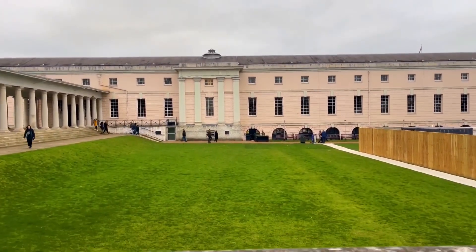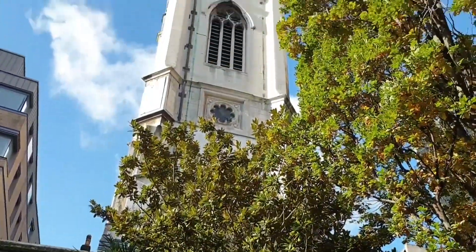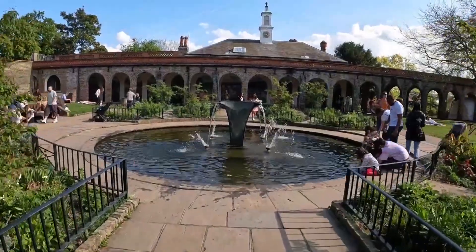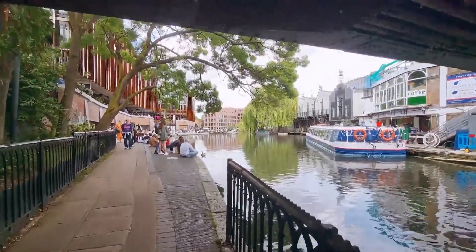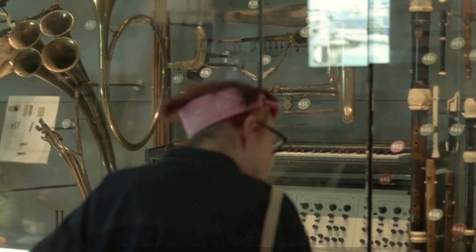Remember, London is not just about its famous landmarks and bustling streets. It's a city with hidden stories, waiting to be unraveled by those who dare to wander beyond the tourist hotspots. So, venture off the well-trodden path, explore the winding streets, and let the city's hidden gems unravel before your eyes.